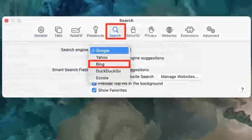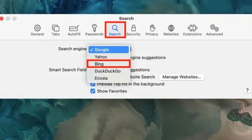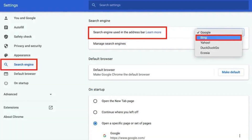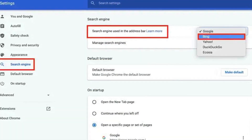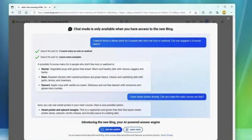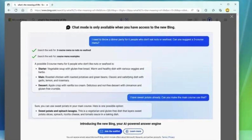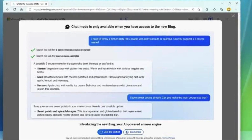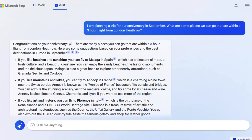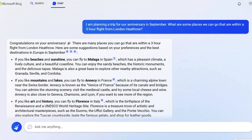One of Bing's unique features is Microsoft Search Integration. This integration allows users to access relevant internal results from their organization alongside web search results. This proves particularly useful in corporate settings where employees can leverage Bing to find both internal documents and external information seamlessly. Bing is available in over 40 languages, catering to a global audience. With its focus on user experience and informative search results, Microsoft Bing remains a prominent player in the search engine landscape.